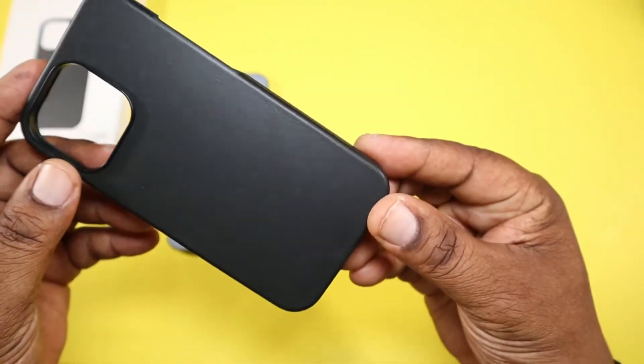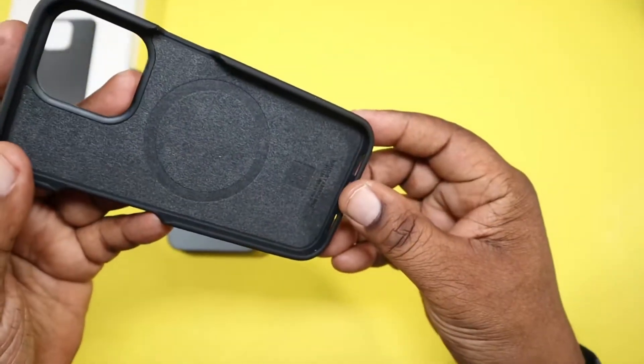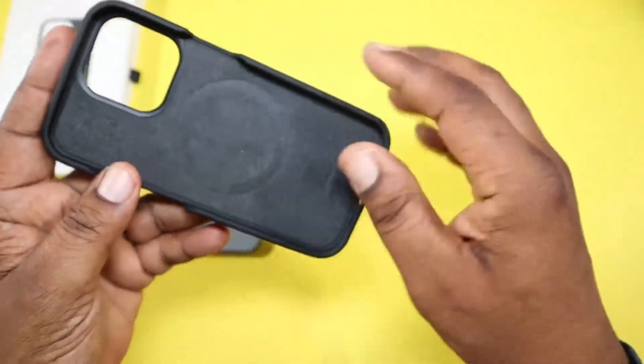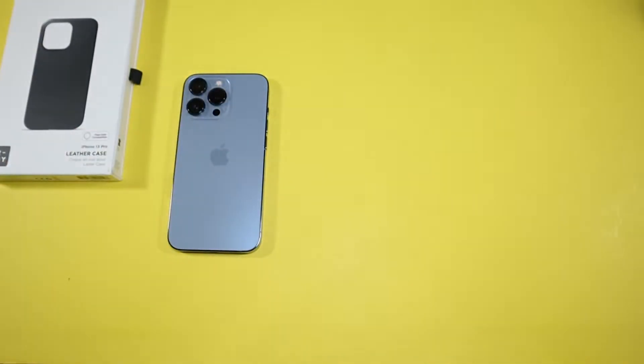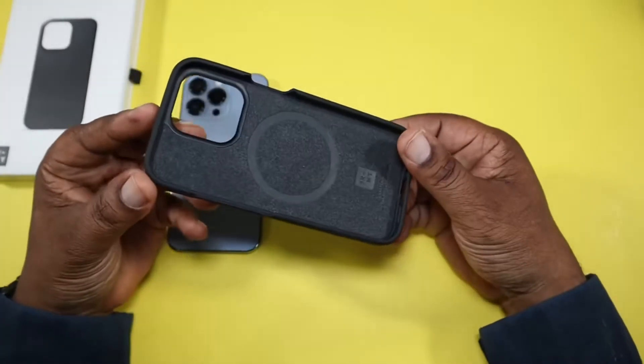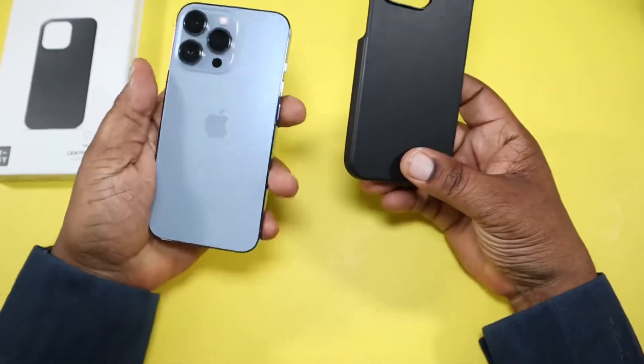Here's a look at the case — that classic leather look, very nice. Here's the inside where you can see the MagSafe magnets. It's very soft. Let me give it the old classic smell — yeah, it smells like quality leather.